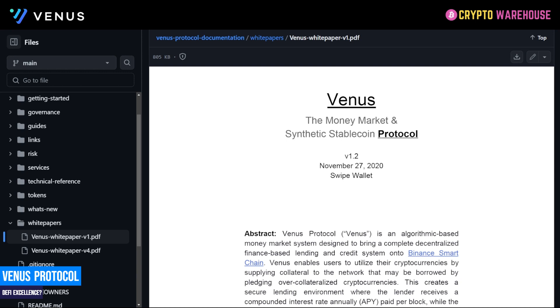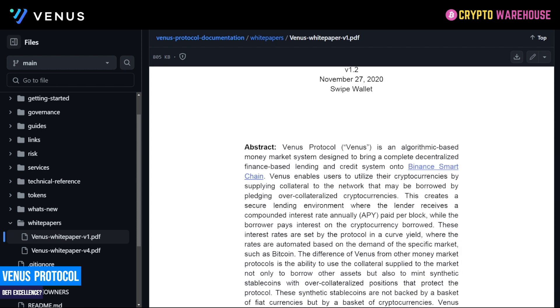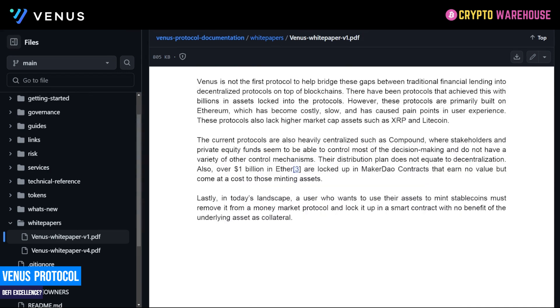Now let's go through the white paper — it's fairly extensive but I'm not going to cover every element. Links to the website, white paper and socials will be in the description below. Venus Protocol is an algorithmic-based money market system designed to bring a complete decentralized finance lending and credit system onto the BSC smart chain. Of all the problems Venus is trying to solve, the most important for me is that current protocols are heavily centralized — such as Compound — where stakeholders and private equity funds control most decision-making. Their distribution plans do not equate to decentralization, and over one billion dollars in ETH is locked up in MakerDAO earning no value but costing those minting assets.